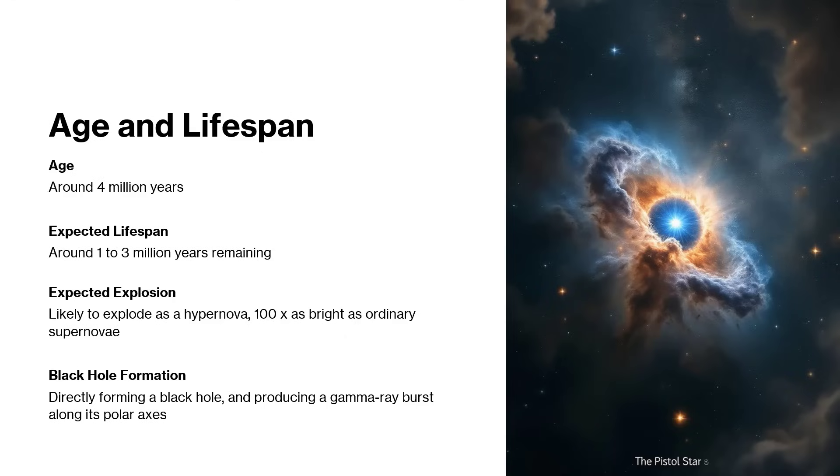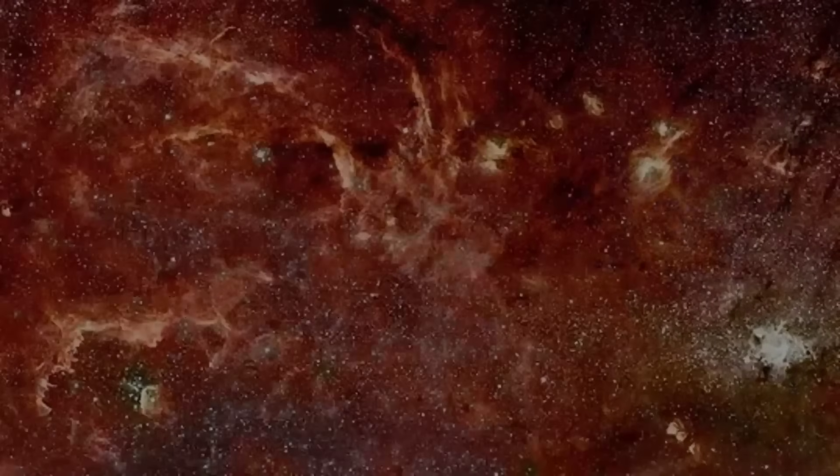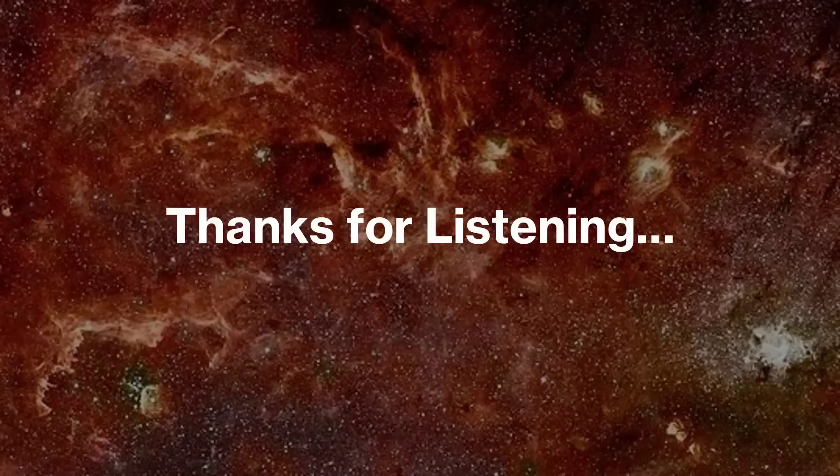I hope you've enjoyed that little tour of the Pistol Star, one of the brightest and most powerful stars in the Milky Way galaxy, if not in the rest of the universe. Thanks very much for listening, and I'll be back with more tales of stars and astronomical objects.